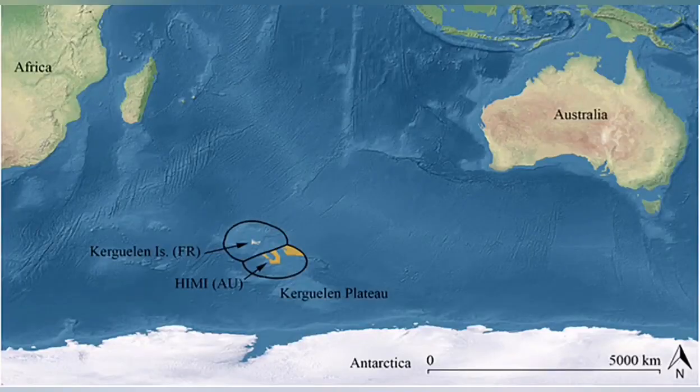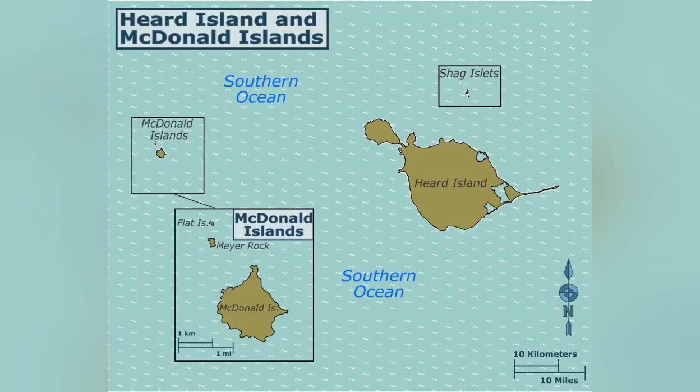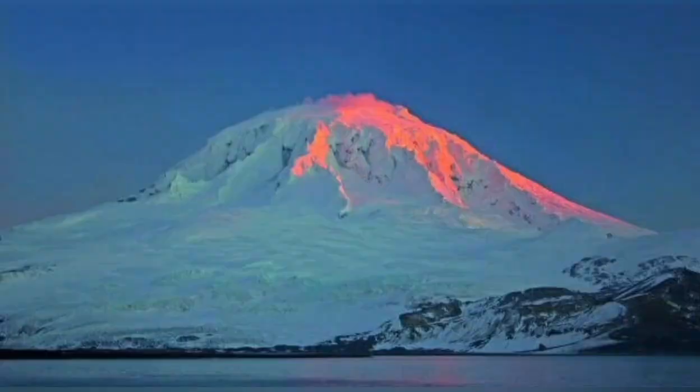The peak is called Mountain Peak, but unofficially it is called Big Ben. The climate is more like Antarctica, with penguins and ice all through the seasons.